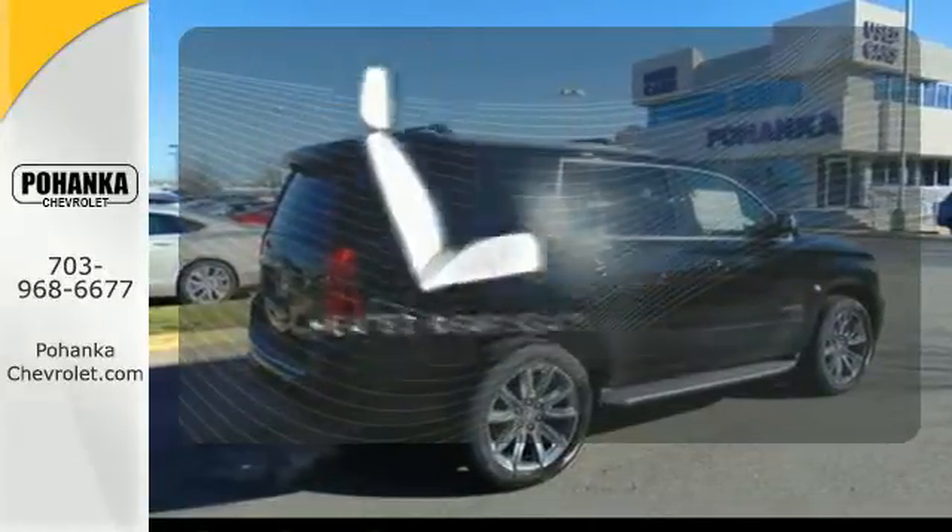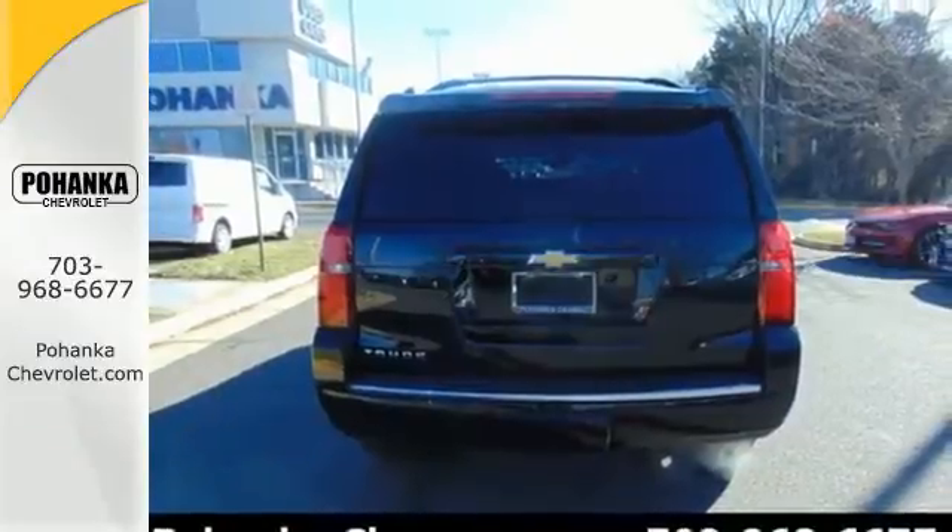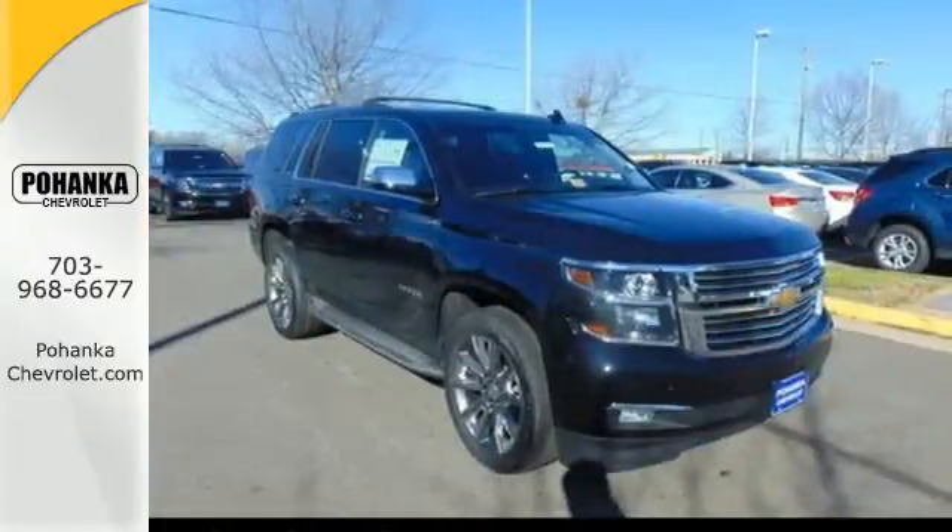The heated rear seats keep your passengers as comfortable as you. Get behind the wheel of uncompromising performance today when you come in for a test drive.